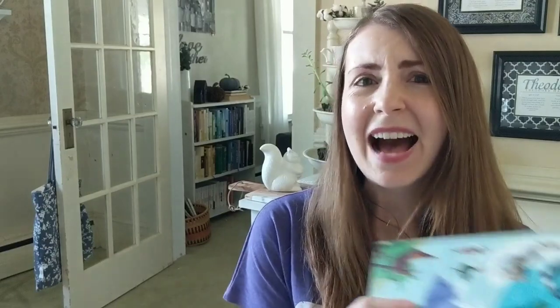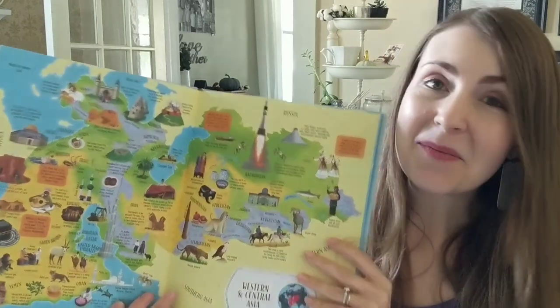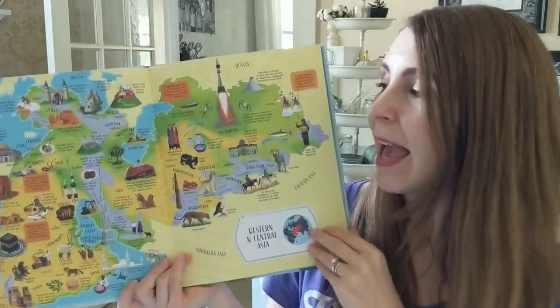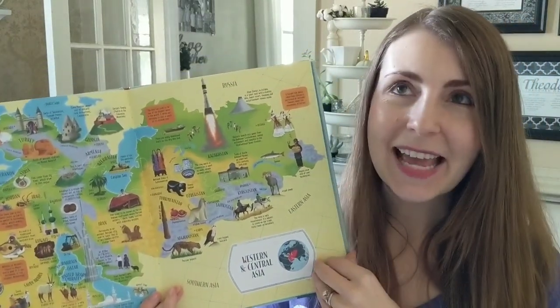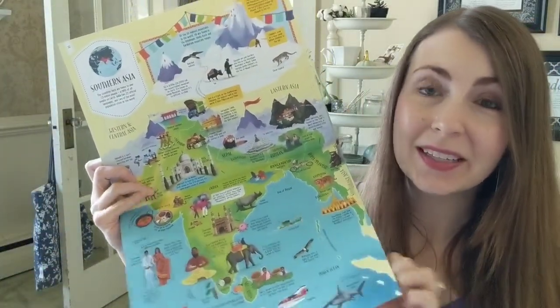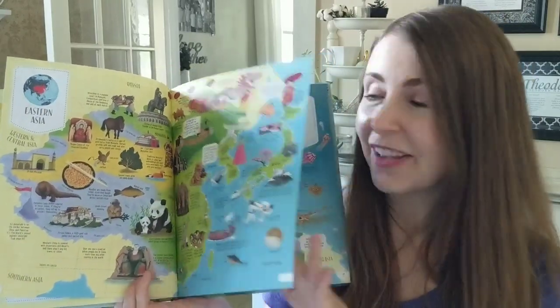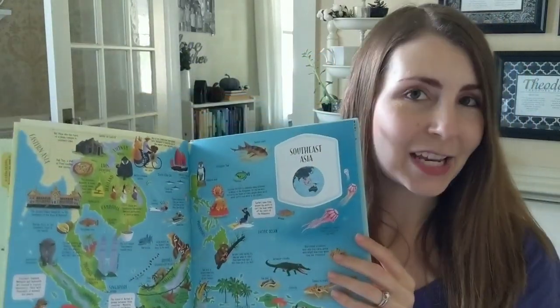We also have an amazing Big Picture Atlas, where you can become familiar with the people, animals, landmarks, and more of all of these phenomenal countries all over the world. This book is beautifully illustrated and has tons of facts. Your kids will be begging to learn more about all of these amazing places.